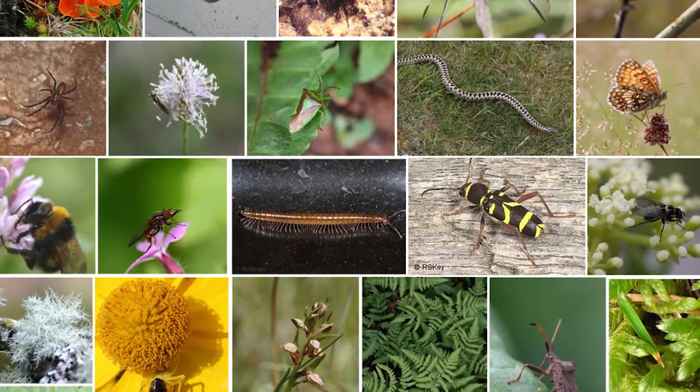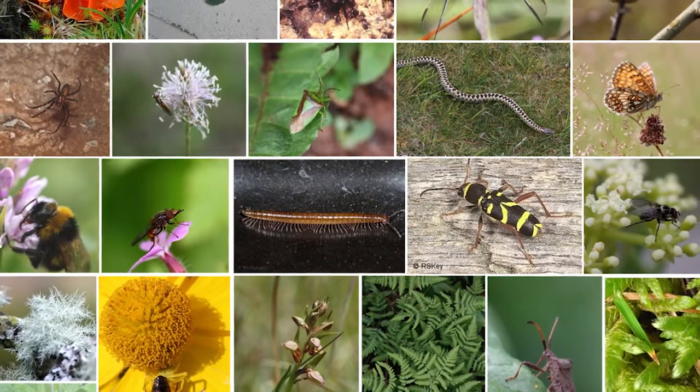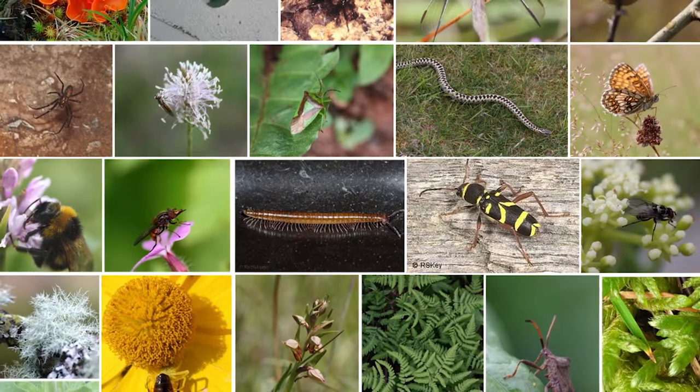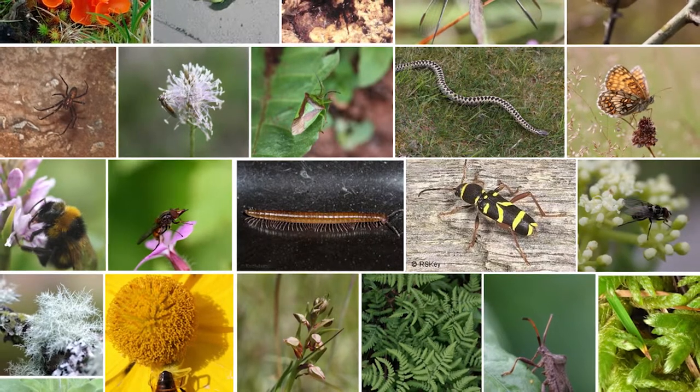This is quite a topical subject. You may have seen the Living Planet report in the news recently, organised by the WWF, which highlighted how vertebrate populations may have declined by about 60% globally. However, we don't really understand changes in insect populations, even though they're crucial for a range of different services like pollination and pest control. One study in Germany actually found that flying insects have declined by about 75% over a 27-year period.